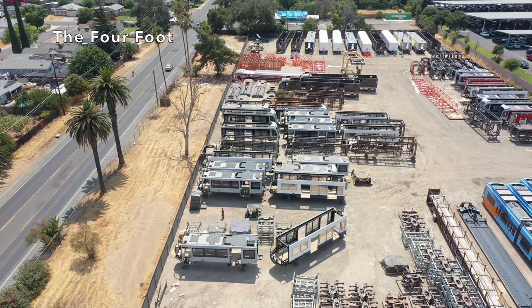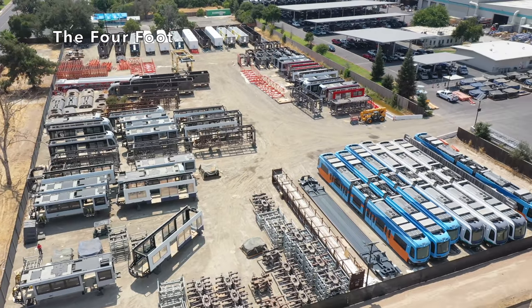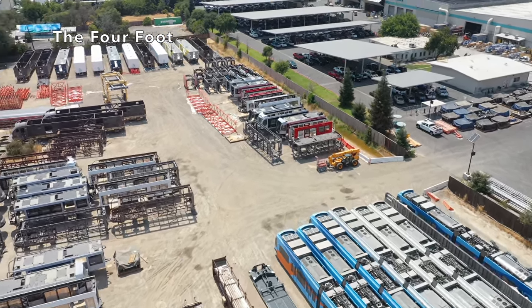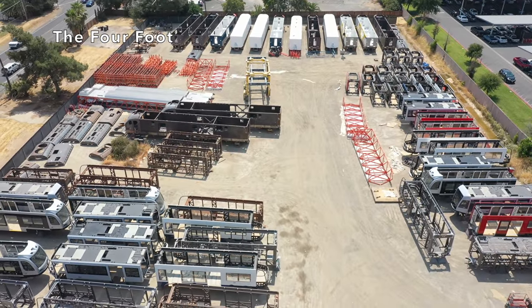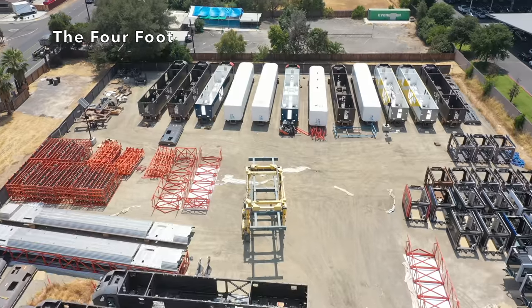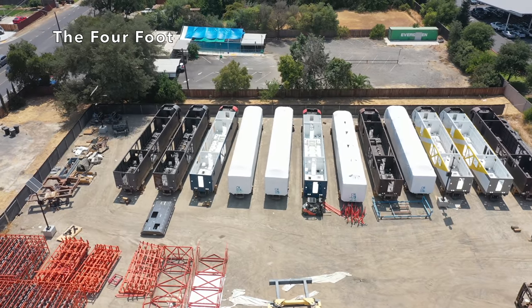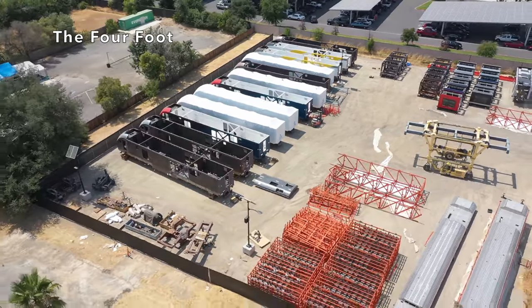Here we have some unfinished vehicle car bodies. It's hard to tell without the paint where they're all destined to go, but certainly some of those red ones are probably going to San Diego. They also do equipment rebuilds here, so possibly some of these vehicles are in the process of being rebuilt. Check it out — there are a couple more Brightline car bodies, charger car bodies. This is all really exciting to see, and those new Amtrak long-distance units — I can't wait to see those running out in the wild, because they look pretty sharp.